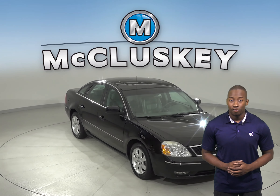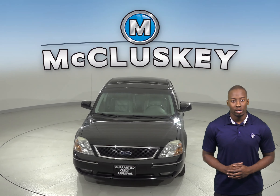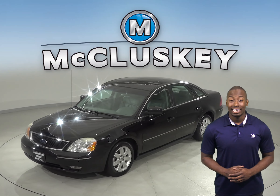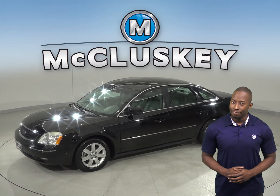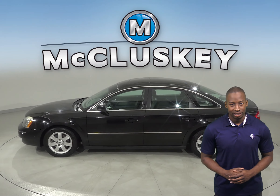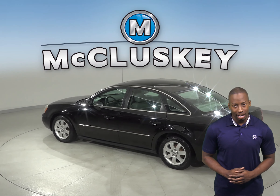Check out this 2005 Ford 500. It has about 146,000 miles on the odometer. Under the hood, there is a Duratec 3.0L V6 engine with a 6-speed automatic transmission. It gets great gas mileage, up to 29 miles per gallon on the highway.